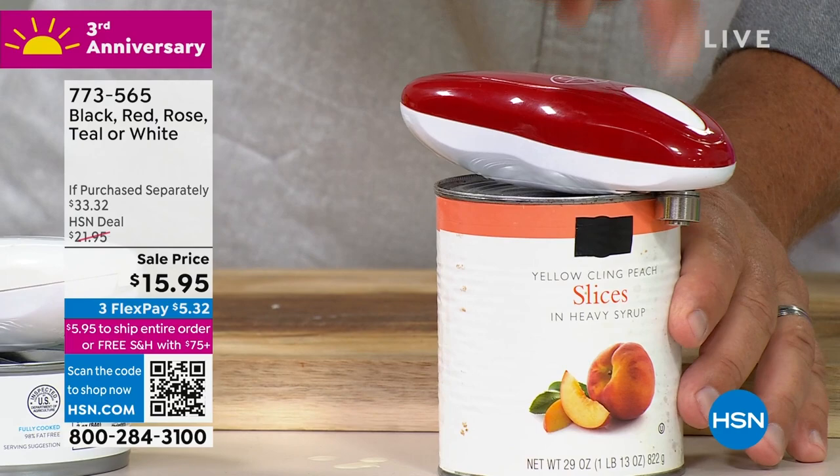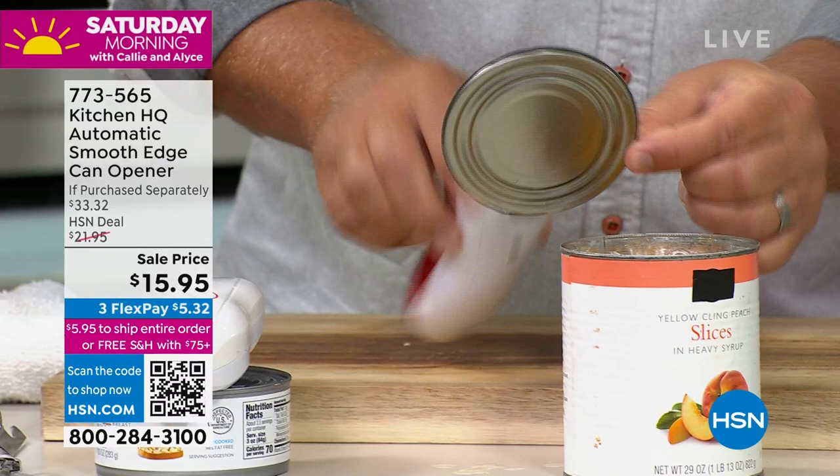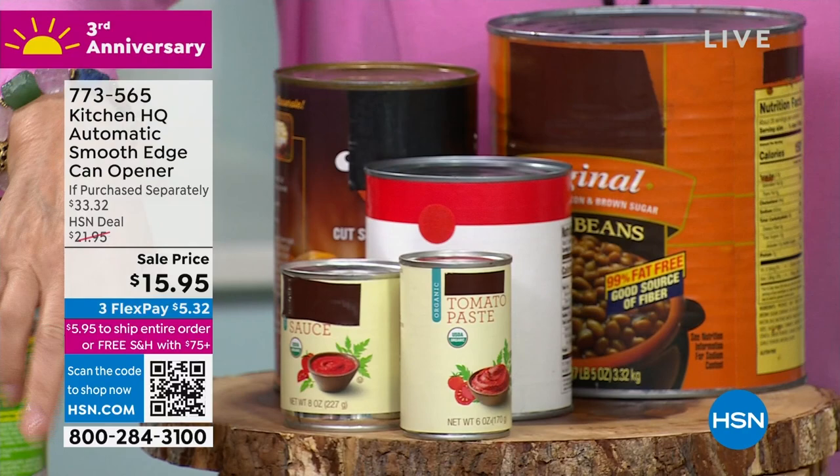So when it gets to the end where you started, listen — you'll hear it speed up. Press the button, it backs up on its own, releases the lid. Then all you do is pop it open and look at that — you've got your peaches to go over the top of your ice cream, and it's magnetized there so it's going to hold that lid. Any size can, it makes no difference — even the little itty bitty ones like the little tomato paste, it's going to work.